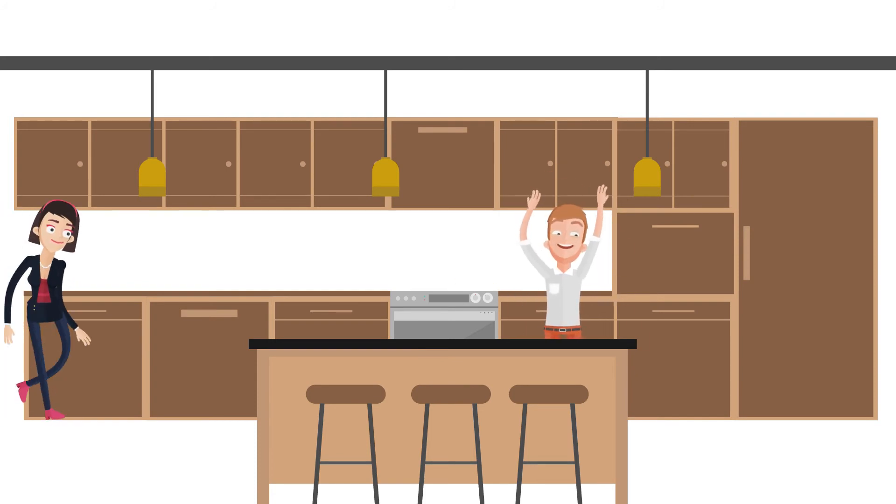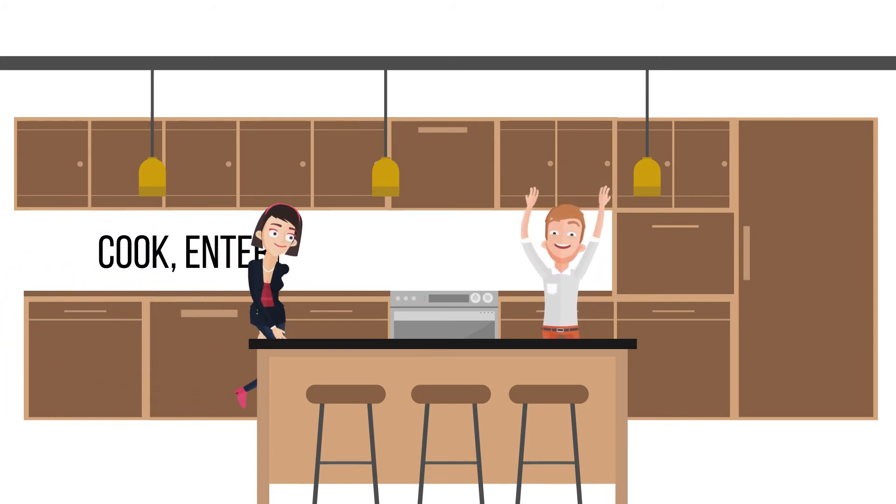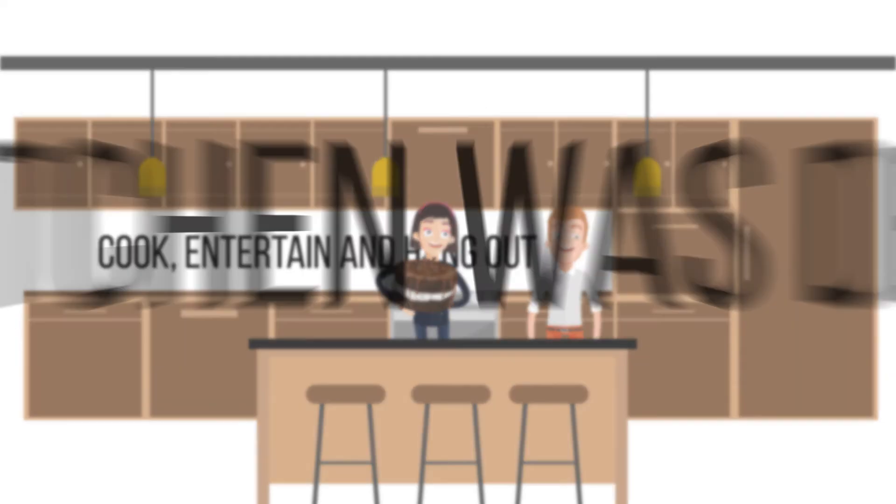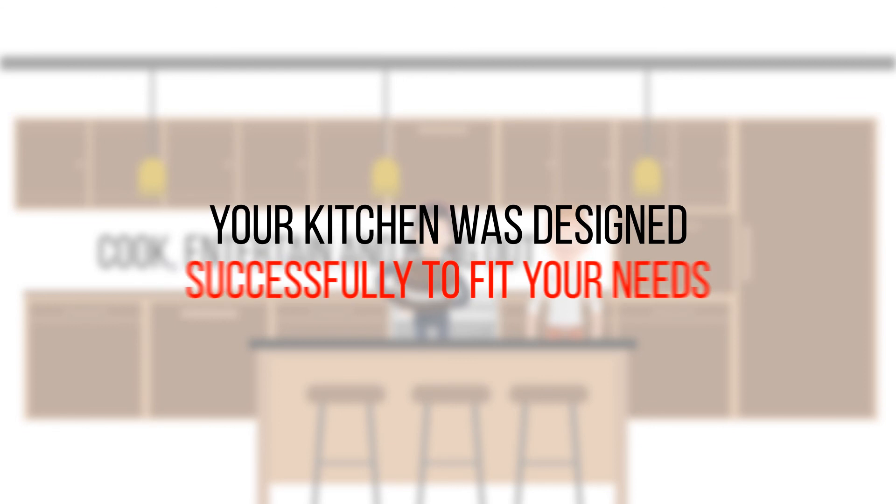If you love how your kitchen looks and you feel that the kitchen is inviting you to cook, entertain, and hang out in and around the kitchen, that means that your kitchen was designed successfully to fit your needs.